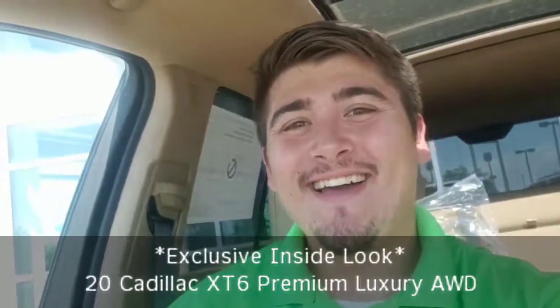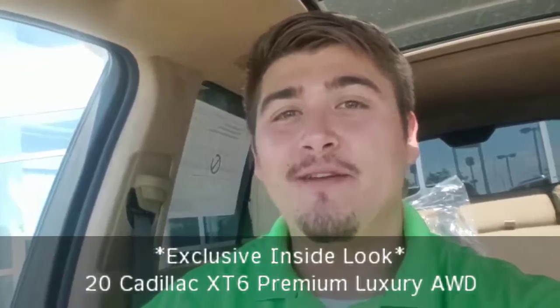Hi, how's it going? This is Marcus Marin from Husker Cadillac and I just wanted to show off a couple interior features real quick of the Cadillac XT6. So let's get started.